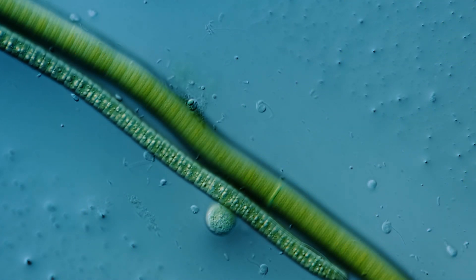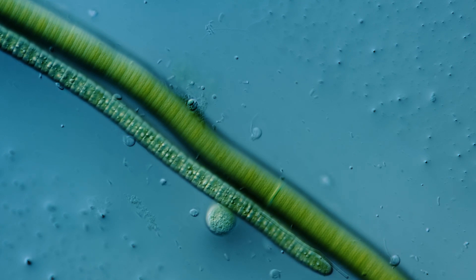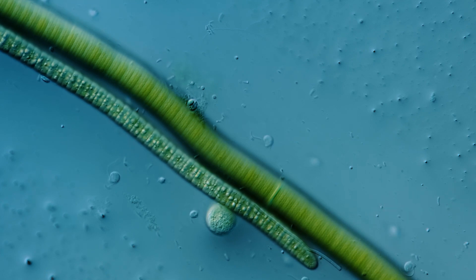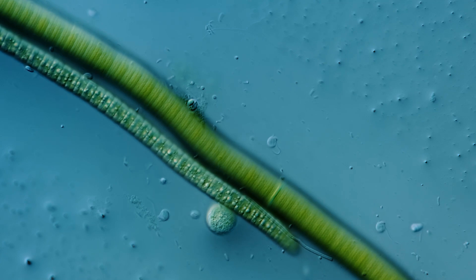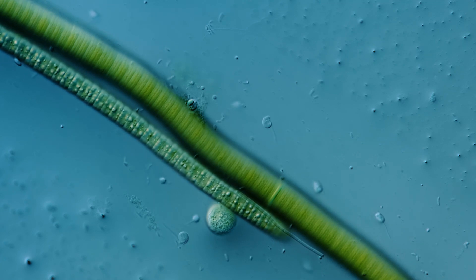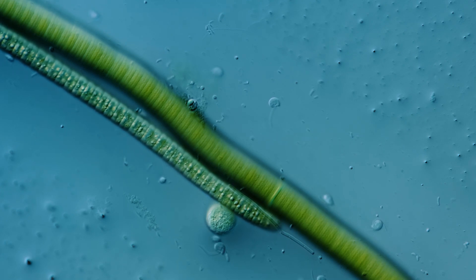Right now we're looking at a sample that came from Portugal. And if you were to describe it to someone, you might note the long green organisms snaking diagonally across the screen, or maybe the tiny creatures vibrating next to them. But when our master of microscopes James was watching this, he was fascinated by something you might not have noticed right away — something that would lead us to a kraken in the microcosmos. But how?